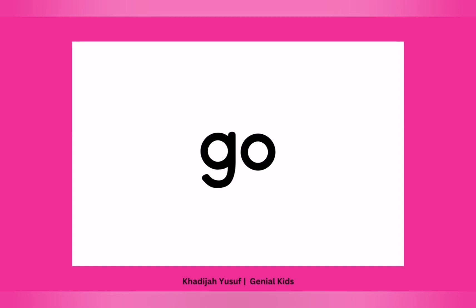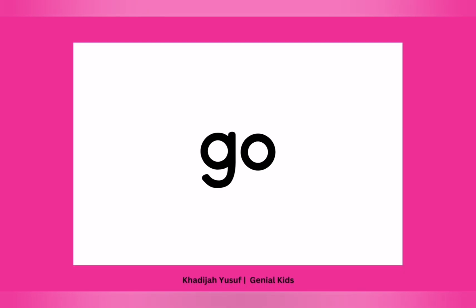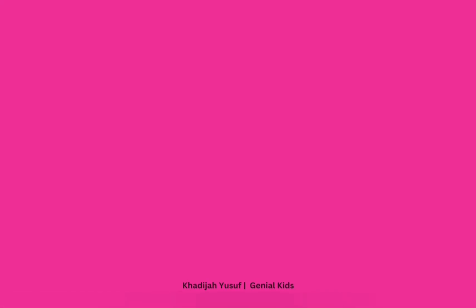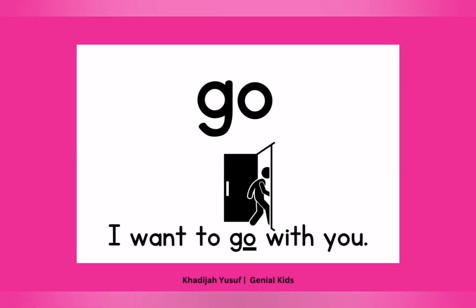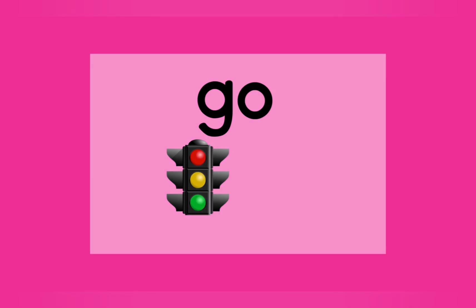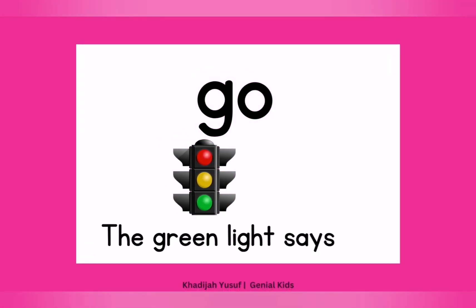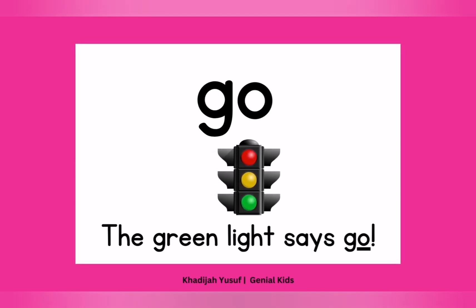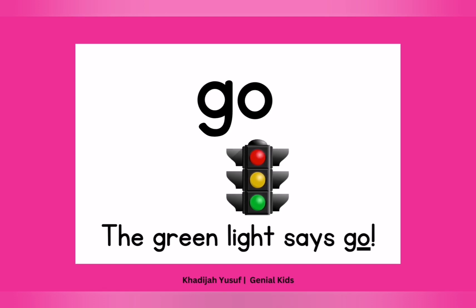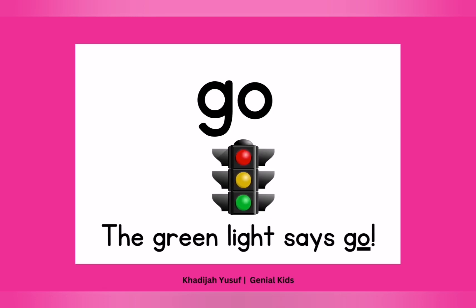Now let's say another tricky word — "go." Again. Go. One more time. Go. Good job. Now let's use that in a sentence: "I want to go with you." I want to go with you. Another one: "The green light says go, and you must go." Well done. That says go. Go. You're doing great and I am so proud of you. Should we go on? Yes. Let's go on.